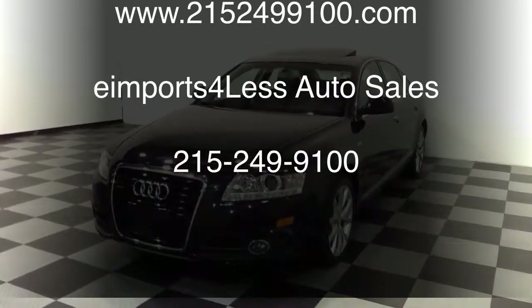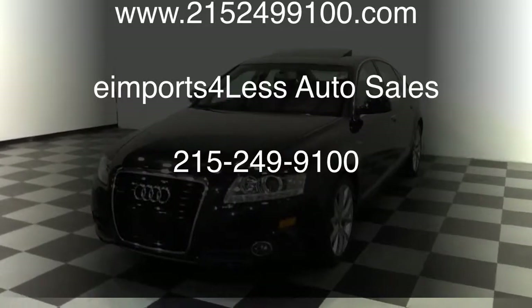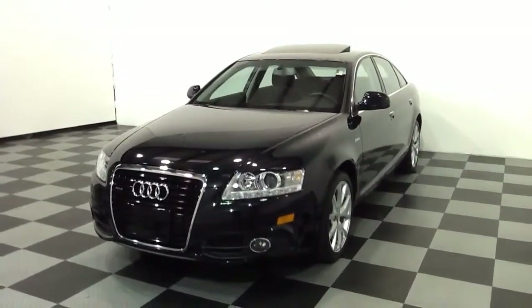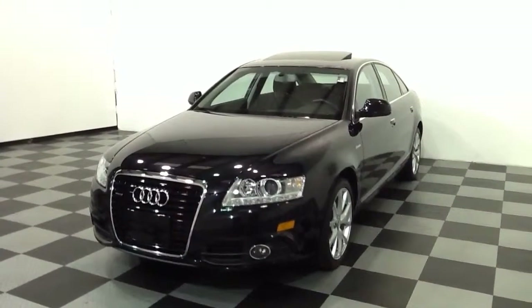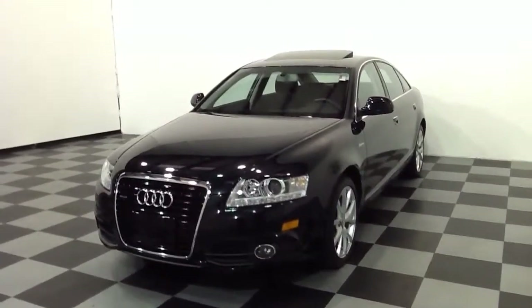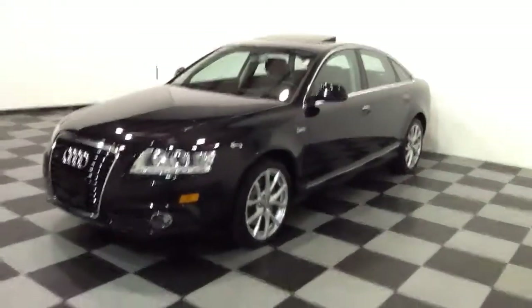We're here today at AD Imports for Less filming a short video about a vehicle we've got available for sale. This is a 2011 Audi A6, it's a 3.0T Quattro — a turbo or supercharged car, 3 liter, 6 cylinder. This car has got an S-Line Sport package on there, it's black with black interior with 33,000 original miles.